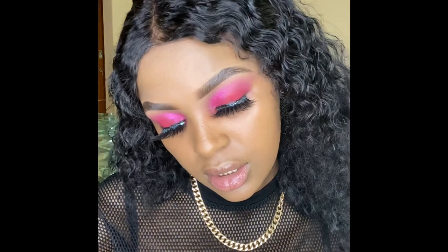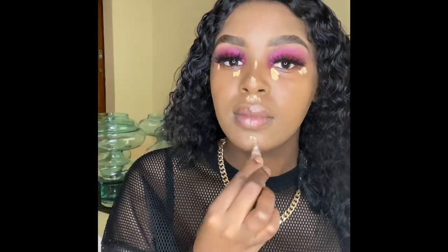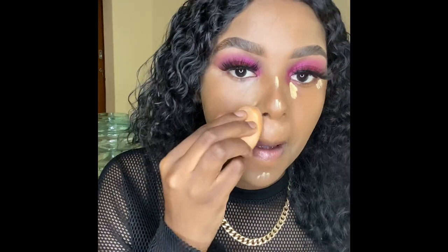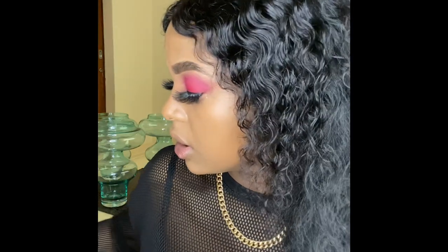Now I'm going to highlight my face using this highlighter. It's actually a yellow corrector. Then I'm going to use my loose highlighter from Yodley in the shade beige deep — this is how it looks. I'm going to use it to bake my face.